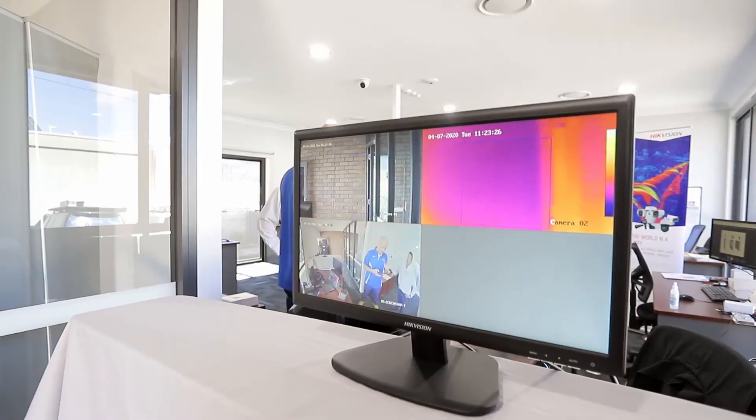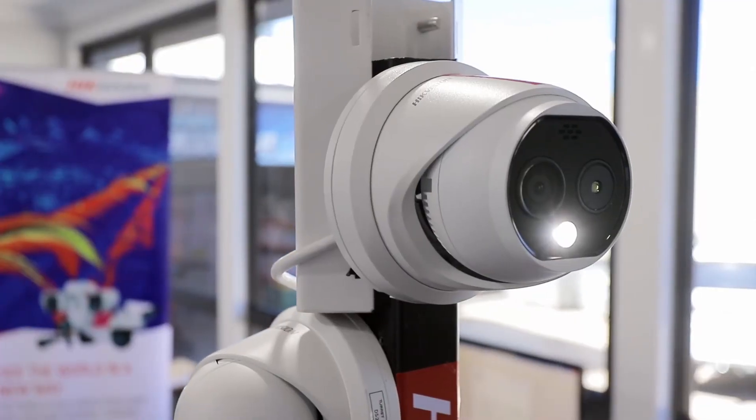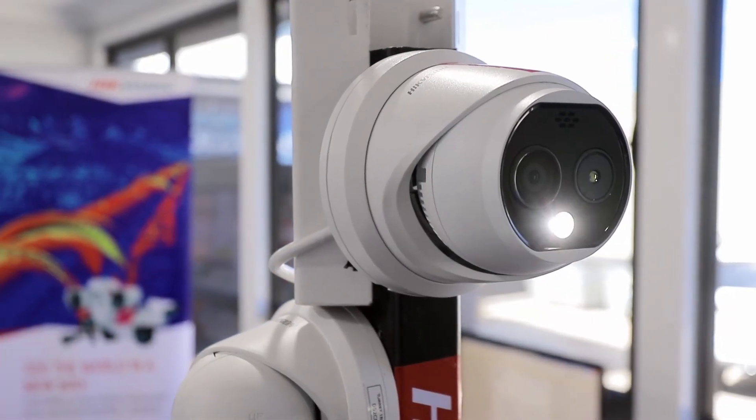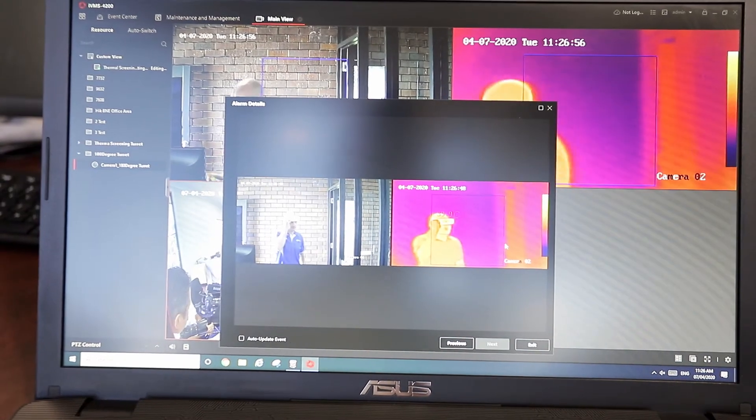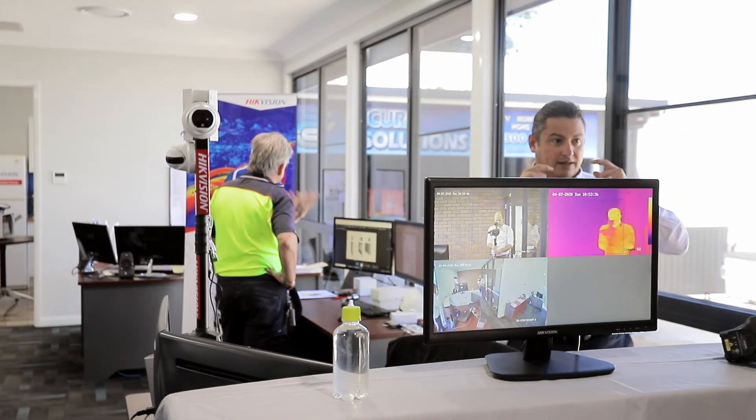So you might have a series of five people come through in very close succession — bearing in mind 1.5 metres apart — and then that third person comes through with an elevated temperature, the alarm comes through, and then that person can actually be taken aside for just a second screening. Or they might be asked to sit down for five minutes just in case they've been quite warm walking into the premises.